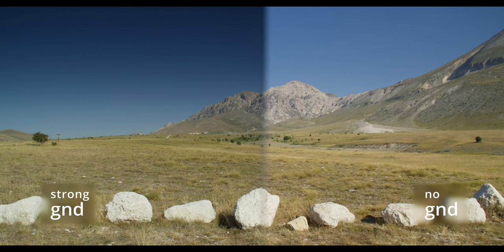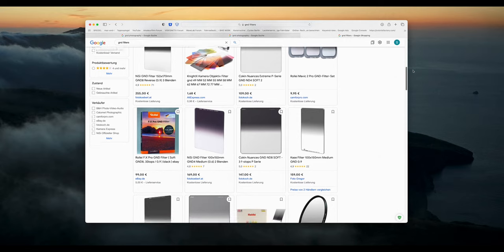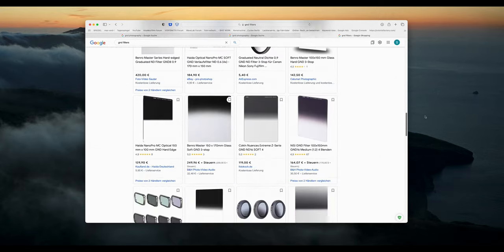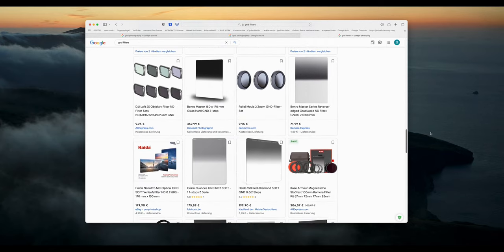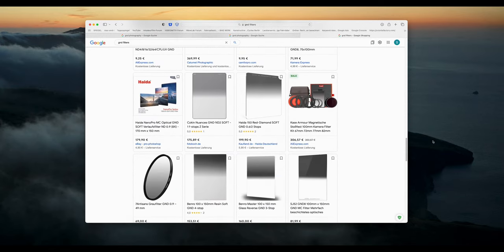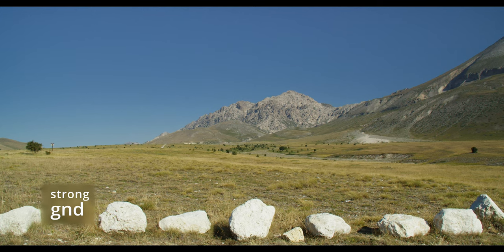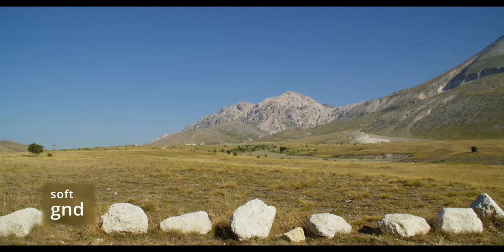Typically they are darker on the top and gradually get clear halfway down. They come in different strengths and sizes and by different brands, but I only tried the 0.9 cinema GND from Nisi, so there will be no comparison. Next are some examples — some with a more pronounced effect, others blending in a bit more organically.